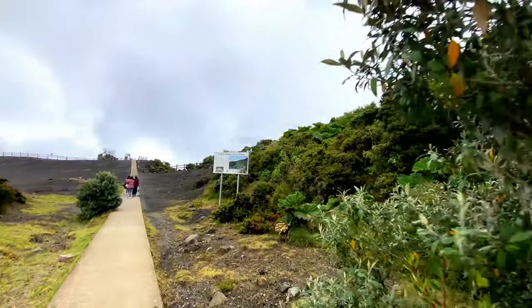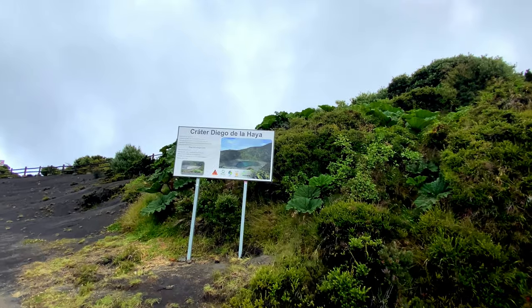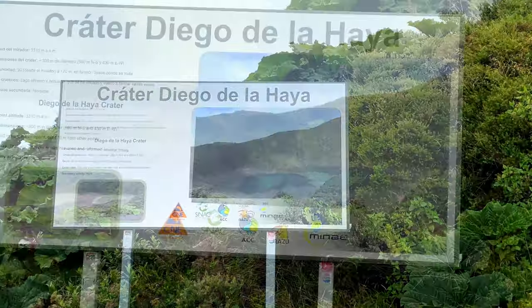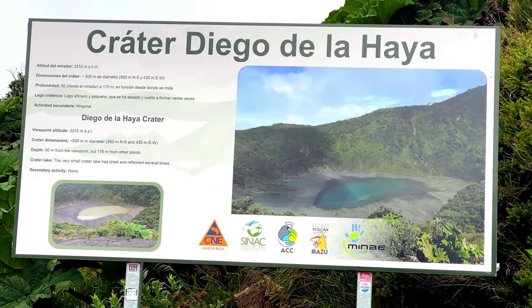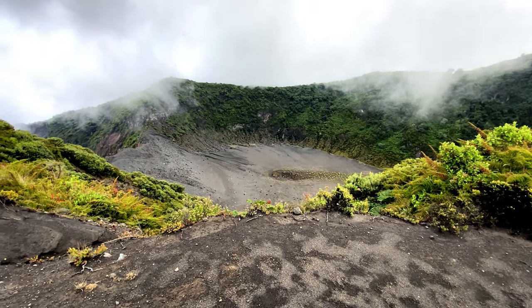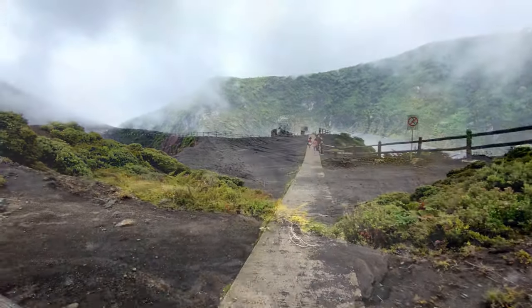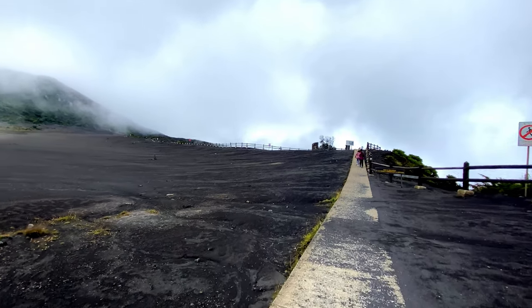As you walk along the path to the crater, there is a secondary crater you can look at — it's called the Diego de la Haya crater. As with the previous volcano, this crater has a lake, but it appears and disappears depending on the season. Unlike the main crater, this crater is off limits for safety reasons, and at the time of this visit the water was very low, looking like just a pond more than a lake. As we continue along the path, you're technically already in the crater on the inner edge.